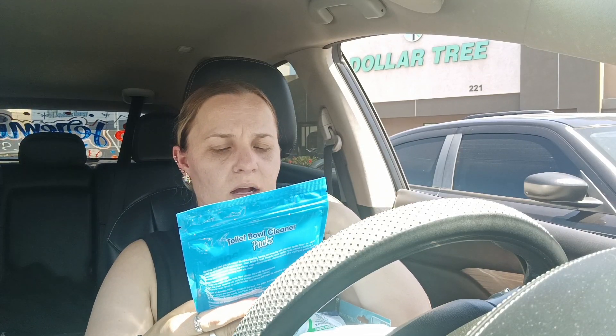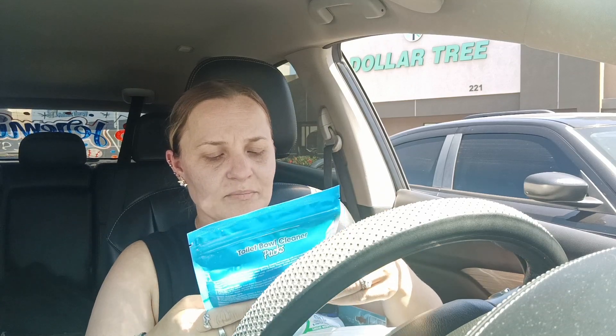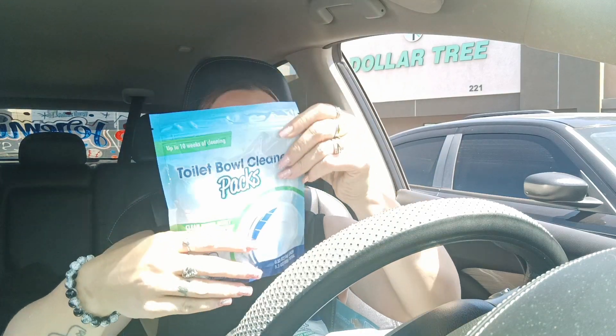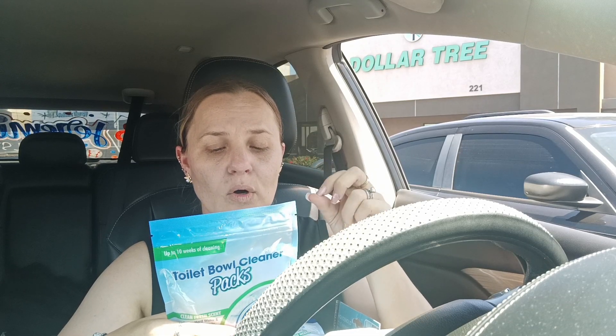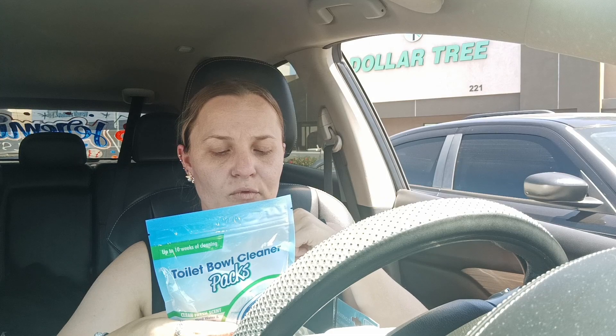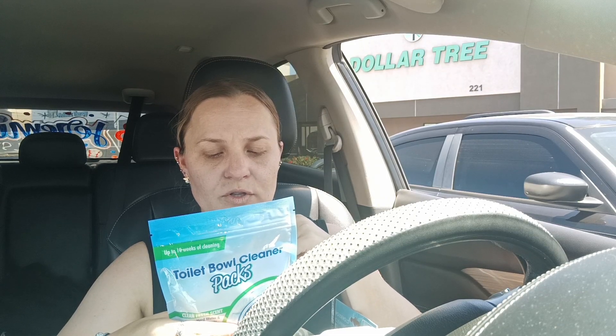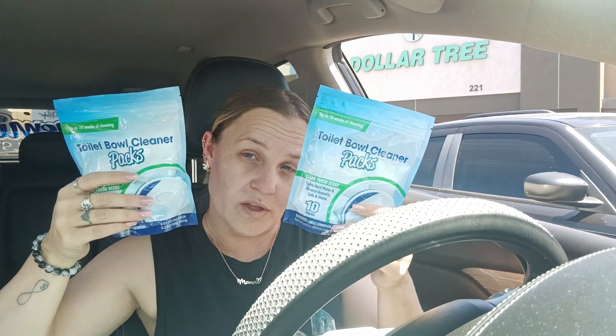I thought these were pretty cool — this is the toilet bowl cleaner packs, up to 10 weeks of cleaning, clean fresh scent, fights hard water, mineral deposits, soils, and stains. You get 10 packs. You just drop one pack into the toilet bowl, let it dissolve for approximately 10 minutes, brush above and below the water line and under the rim, then flush. I've seen a few people haul them and put them on my wish list, and I was able to find them.